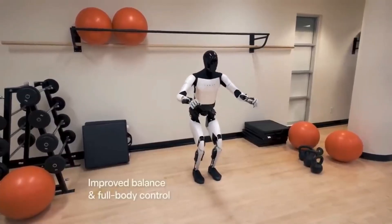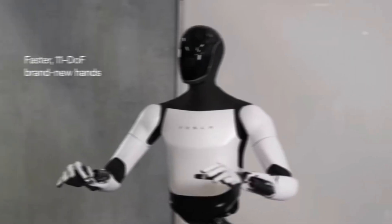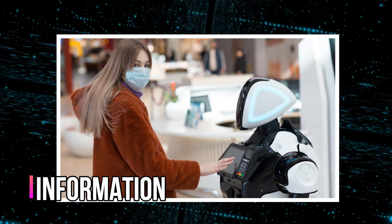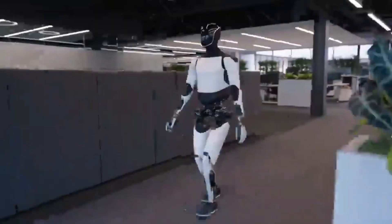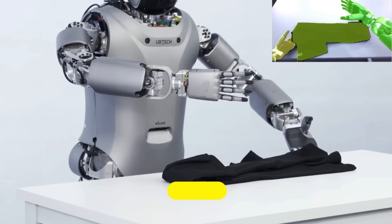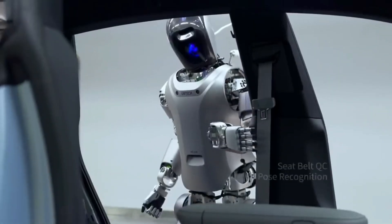In industries like retail and hospitality, humanoid robots take on roles like greeting customers or providing information. These robots are simpler than those used in R&D, but still need to interact smoothly with people. Their prices vary from $30,000 to $100,000, based on their design and capabilities.